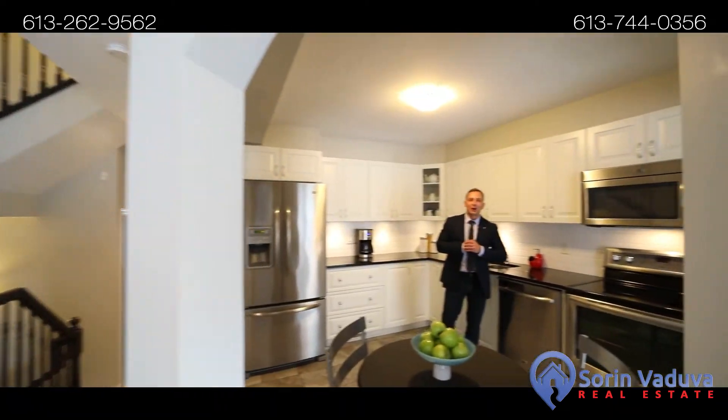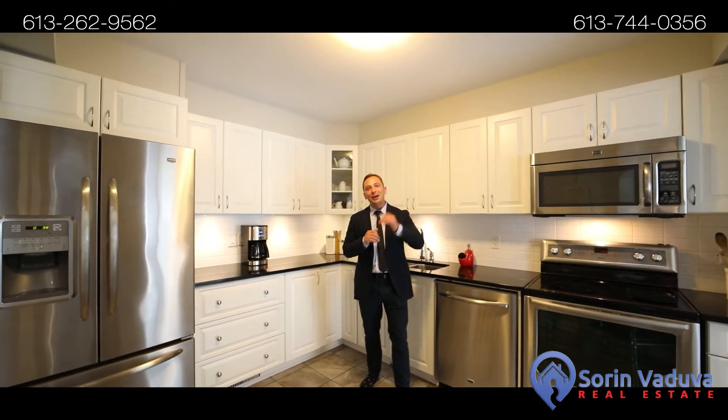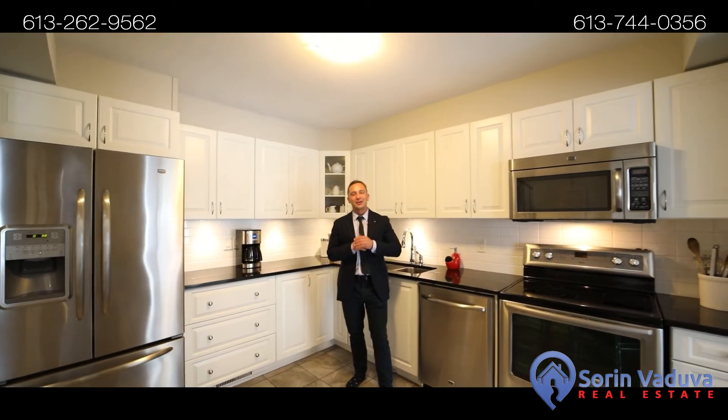Alright guys, thank you very much for watching the video tour of this beautiful home. If you have any questions, please let us know. Thank you.